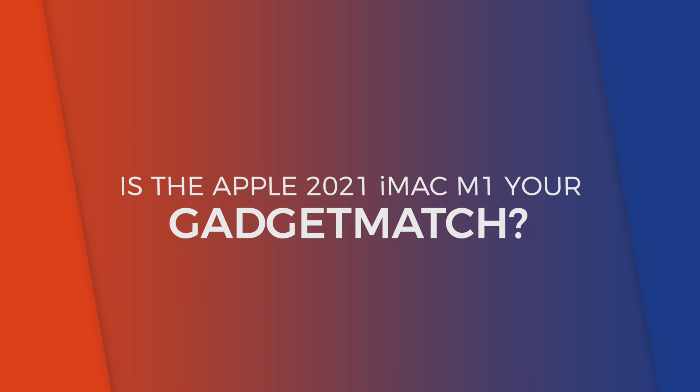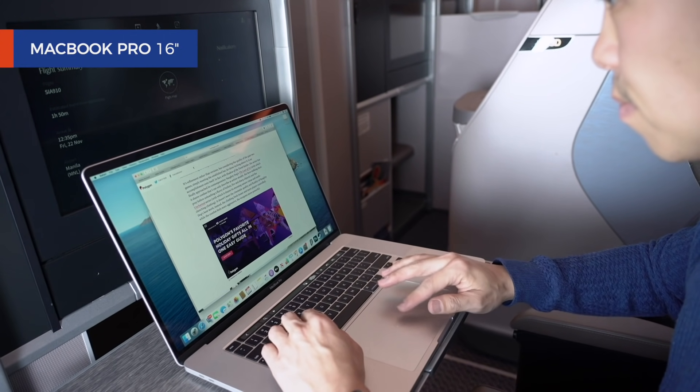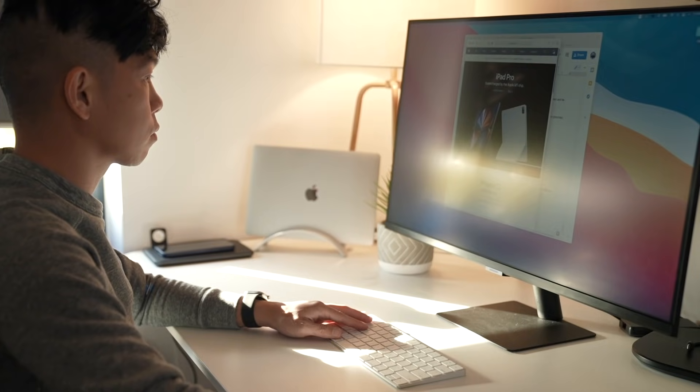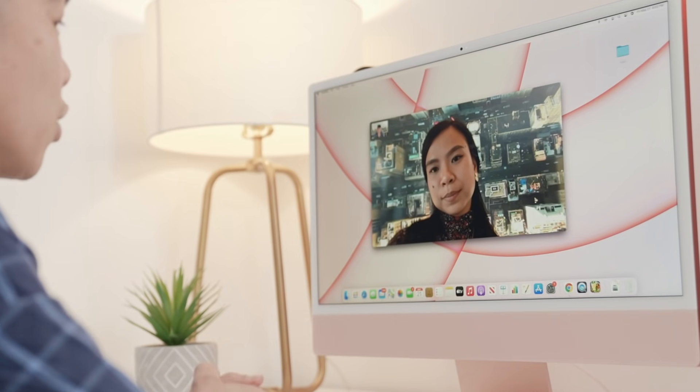So, is the 2021 iMac your gadget match? This pink iMac is a review device, but I've already ordered a blue one, and it's going to be my first desktop Mac ever. And that's not necessarily surprising considering my mobile lifestyle — I've just never found the need for one. But late last year, like many of you forced to work at home, I found myself wanting a desk, an ergonomic chair, and a monitor so that I could sit down and be productive in front of a big screen. The arrival of this new iMac excites me, not just because it's fresh and new, but because it's exactly the kind of Mac that I need for this new normal. And if you find yourself in the same boat, I wholeheartedly recommend it too.